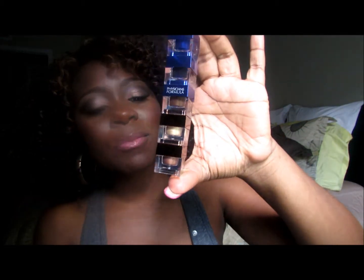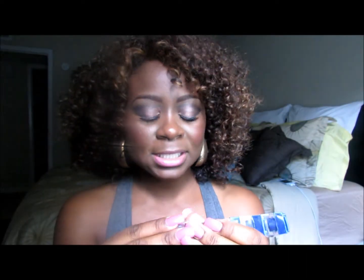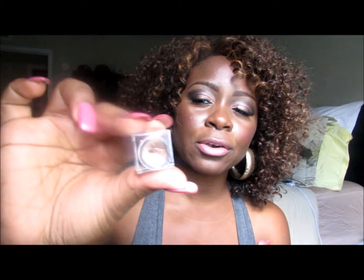Moving on to my cream eyeliners — I purchased this from Physician's Formula. It's a cream eyeliner set that comes in several different colors. You have the bronzy color, which I actually used today as a base for my eyes. Then there's the gold, which is a really bright gold. There's also a neutral brown with a little hint of gold, and then of course the regular black, which I've already used my brush in.